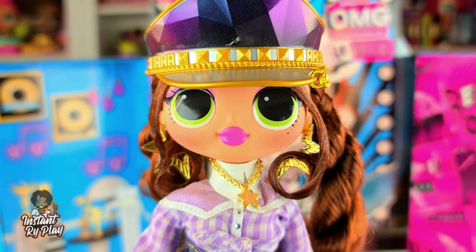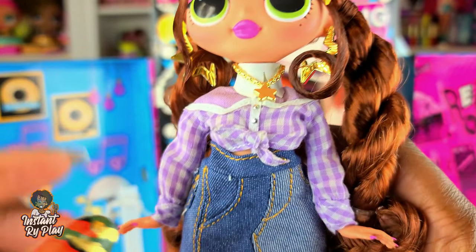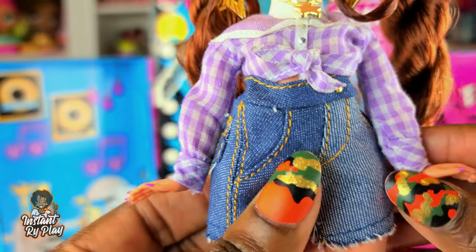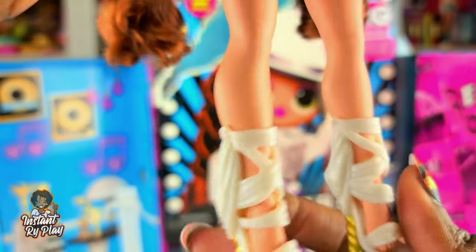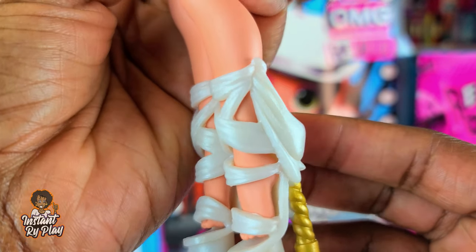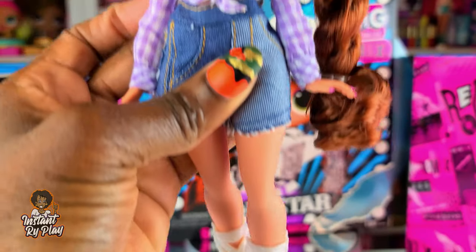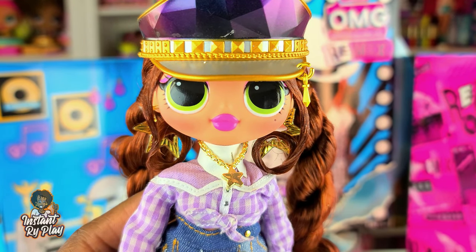The first look I have for Lone Star: she has on Fame Queen's hat — I love the gold and purple look — and I used Miss Independence's earrings to go with the gold accent theme. She has a little Barbie necklace with a star on it. She's wearing her BFF Honeylicious's little skirt, and these strappy shoes that belong to my Hairmazing doll I recently unboxed. I wanted to give her a look that's a little less cowgirl-ish but still has a cute country girl vibe.